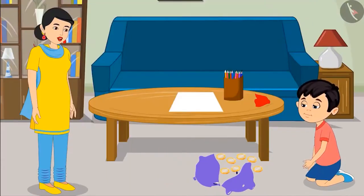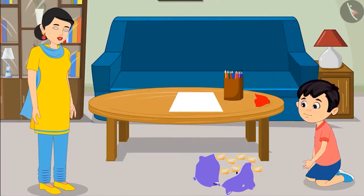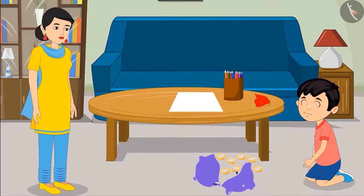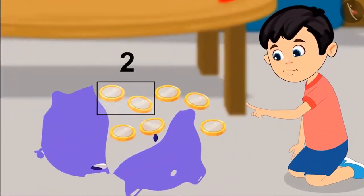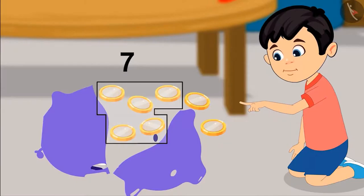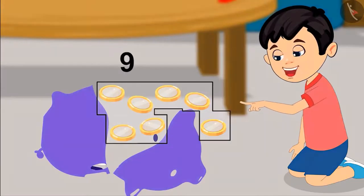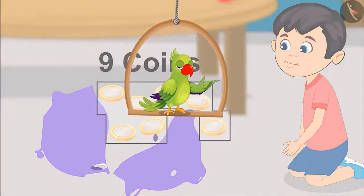Yes Chotu, but before buying a toy, you should know how many coins there are. Can you count these coins and tell me how many of them are there? Yes mom. 1, 2, 3, 4, 5, 6, 7, 8 and 9. That means there are 9 coins. Children, did Chotu correctly count the number of coins? Let us see.